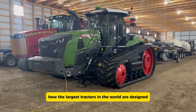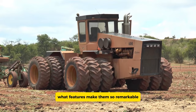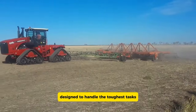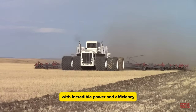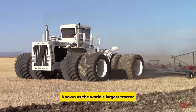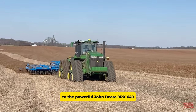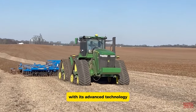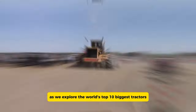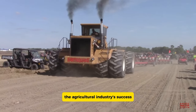Are you curious to find out how the largest tractors in the world are designed? What features make them so remarkable? Tractors are the backbone of modern farming, designed to handle the toughest tasks with incredible power and efficiency. From the colossal Big Bud 740, known as the world's largest tractor, to the powerful John Deere 9RX 640 with its advanced technology. Join us as we explore the world's top 10 biggest tractors, discovering what sets them apart and how they contribute to the agricultural industry's success.